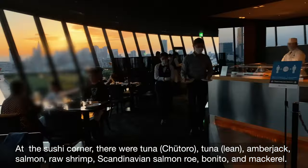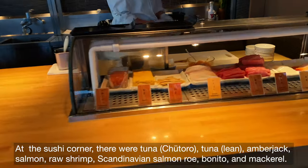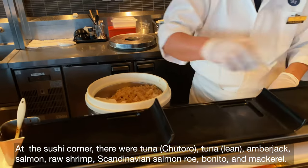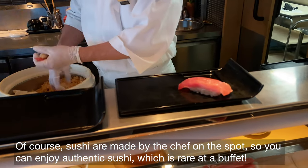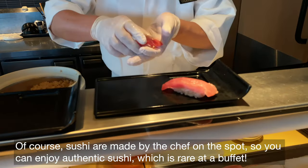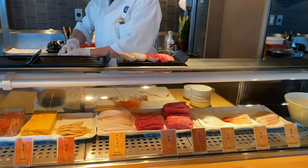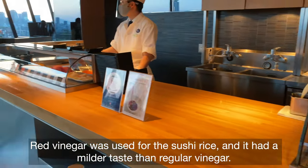At the sushi corner, there were tuna, chu toro, yellowtail amberjack, salmon, raw shrimp, Scandinavian salmon roe, bonito, and mackerel. Sushi are made by the chef on the spot, so you can enjoy authentic sushi, which is rare at a buffet. It was so fresh and delicious that I couldn't believe it was a buffet. Red vinegar was used for the sushi rice, and it had a milder taste than regular vinegar.